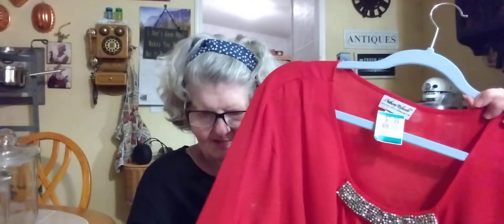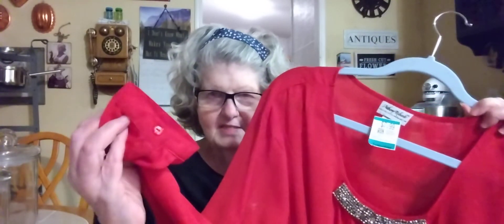It has nice sleeves cuffed with buttons — that's pretty nice. A little getting ready for the holidays. You want to look festive if you get invited somewhere.